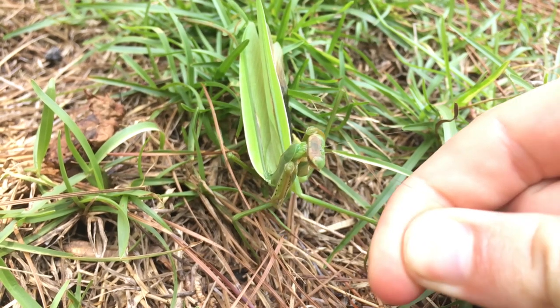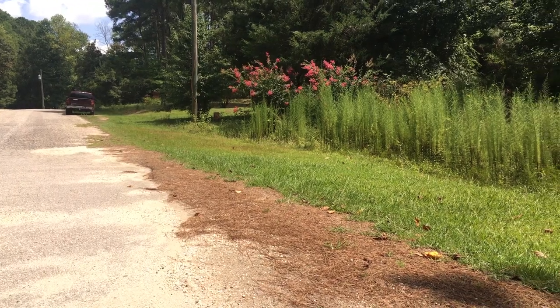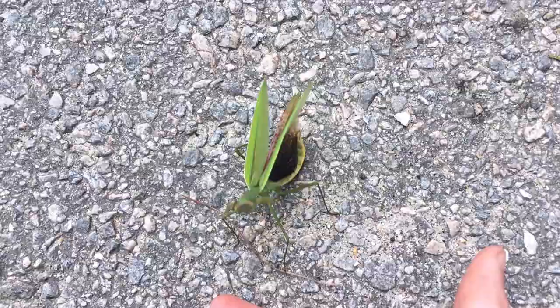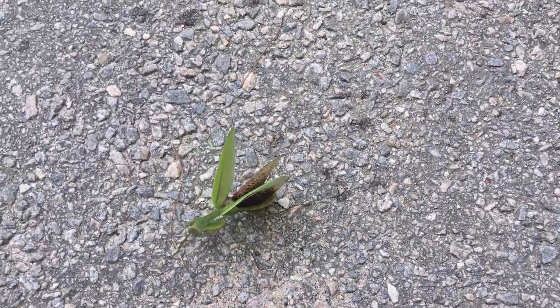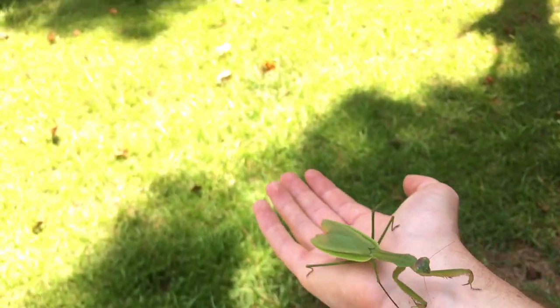In aggravating the praying mantis to get her to show off this display, turns out I must have aggravated her a little too much, because she ended up running out into the street. And here in Central North Carolina, people drive like maniacs, so I figured I'd probably head out and rescue her. Only problem is, little miss praying mantis was still pretty mad at me and decided to take a chunk out of my finger. Fortunately, I was able to coax her onto my hand, which I then used to bring her back to the fennel stalk where I found her.